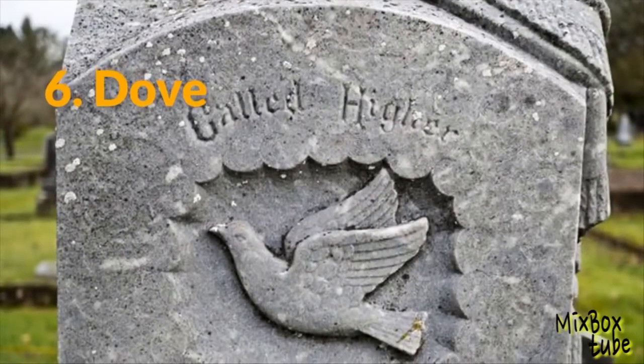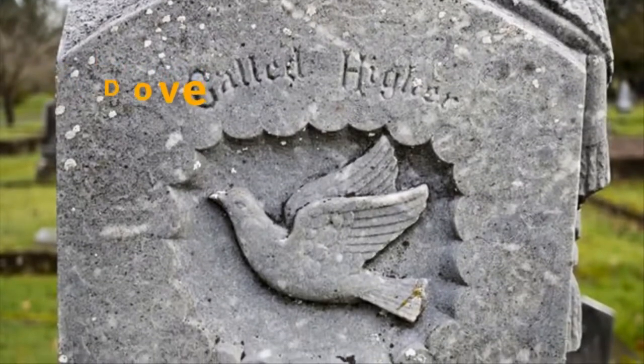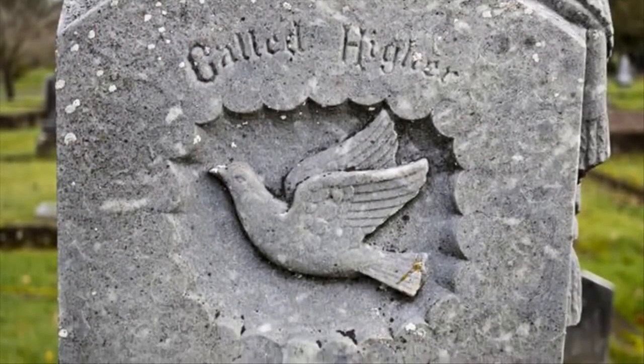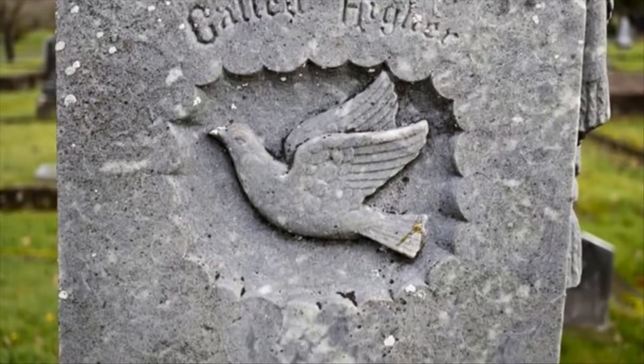6. Dove. This is another symbol found primarily on the tombstones of women. The dove represents peace and purity. Some of the birds appear to be ascending into heaven, and others might be lying dead if the person died suddenly.